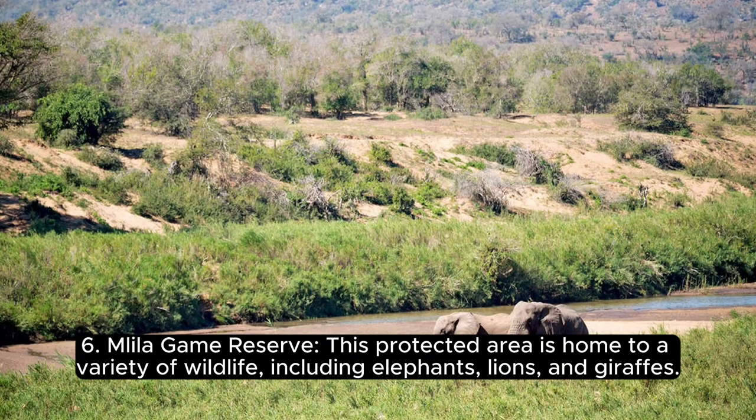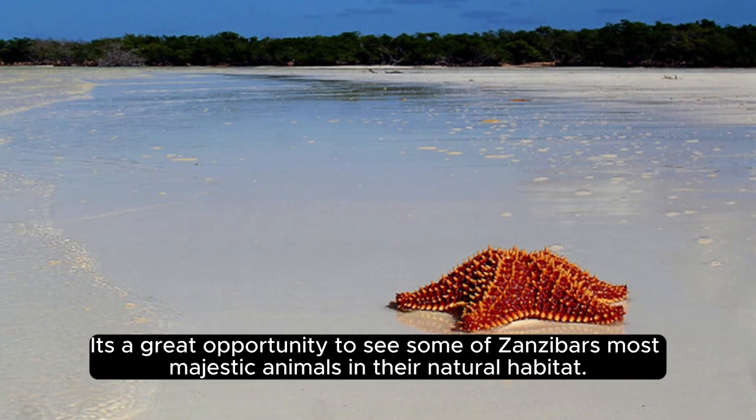Number 6, Malila Game Reserve. This protected area is home to a variety of wildlife, including elephants, lions, and giraffes. It's a great opportunity to see some of Zanzibar's most majestic animals in their natural habitat.